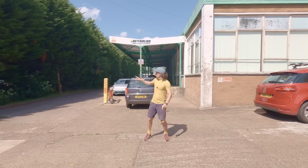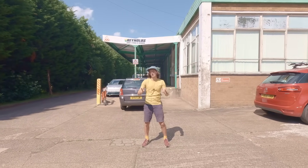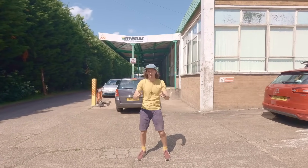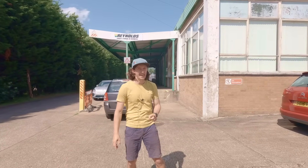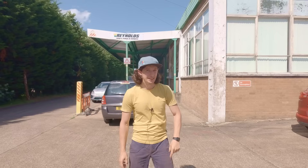Today I'm at Reynolds, the world's most famous bicycle frame tubing manufacturer. And all this magic happens here in Birmingham since 1898. Let's see what's inside.